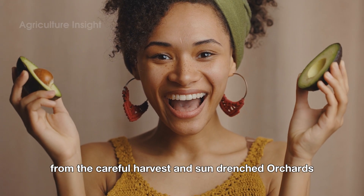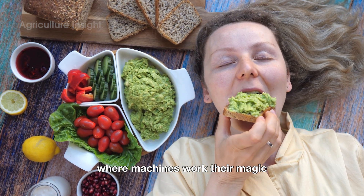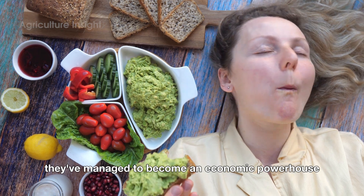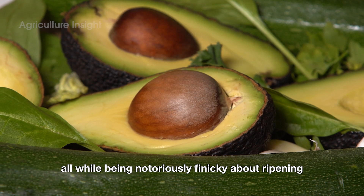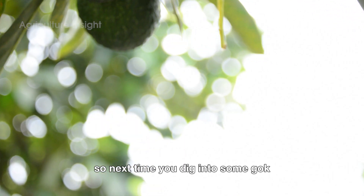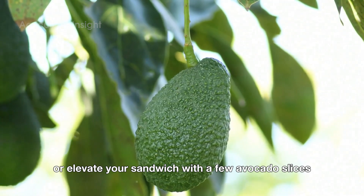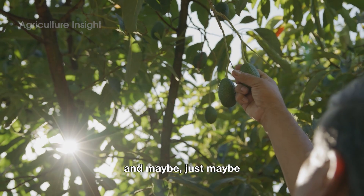From the careful harvest in sun-drenched orchards to the high-tech processing plants where machines work their magic, avocados make quite the journey. They've managed to become an economic powerhouse, a culinary staple, and a cultural icon — all while being notoriously finicky about ripening. So next time you dig into some guac or elevate your sandwich with a few avocado slices, take a moment to appreciate the adventure that got it to your plate.